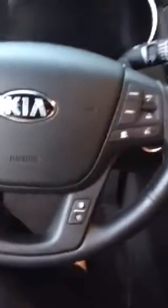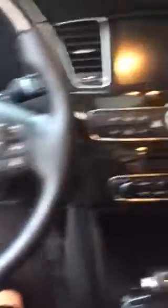If you go ahead and jump in, you can see you've got your audio controls as well as your hands-free calling and your cruise control, all available on the steering wheel.